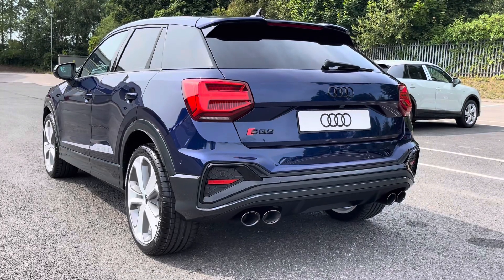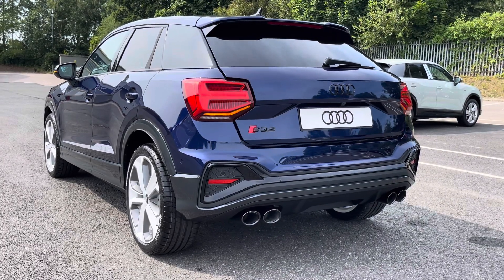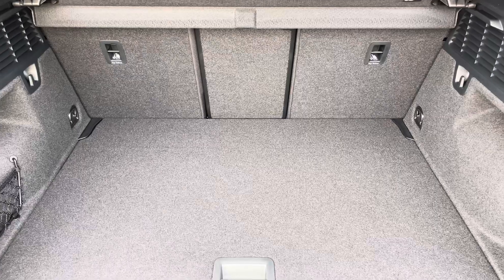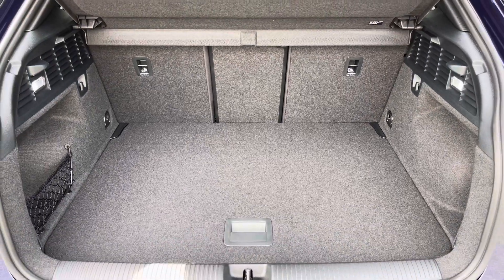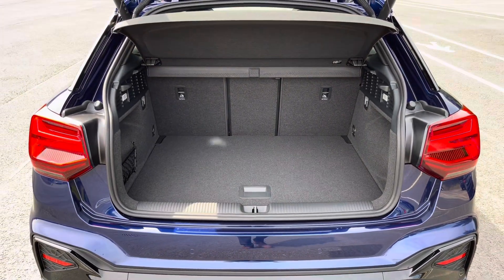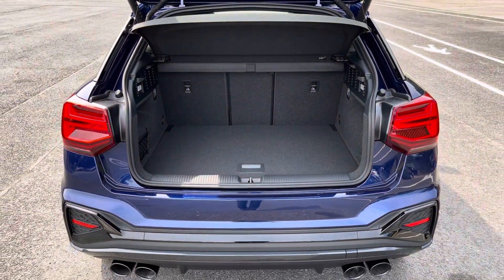There's also LED rail lights with dynamic indicators, as well as a power-operated heated tailgate, allowing easy access into the 355-litre boot space, which can be extended by folding the rear seats down to 1000 litres, so you can fit in those larger and longer items such as flat-pack furniture.